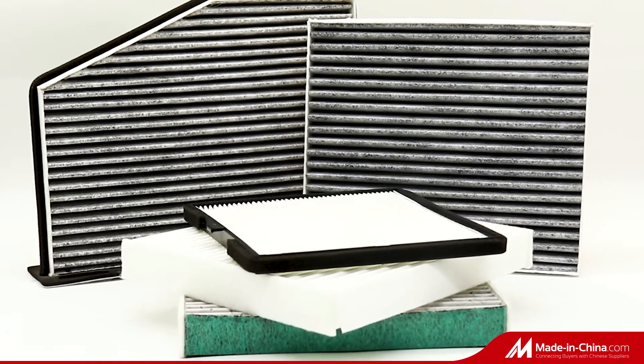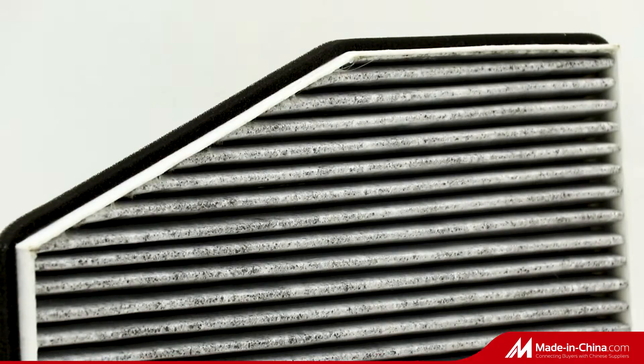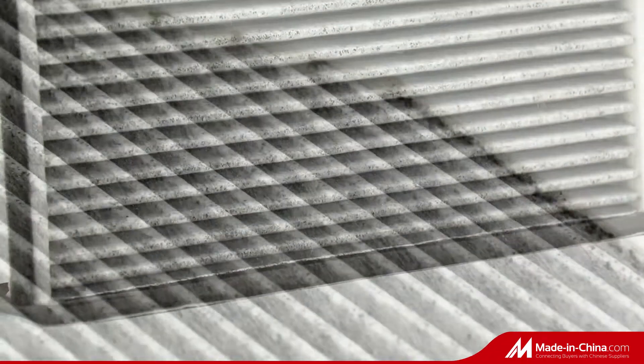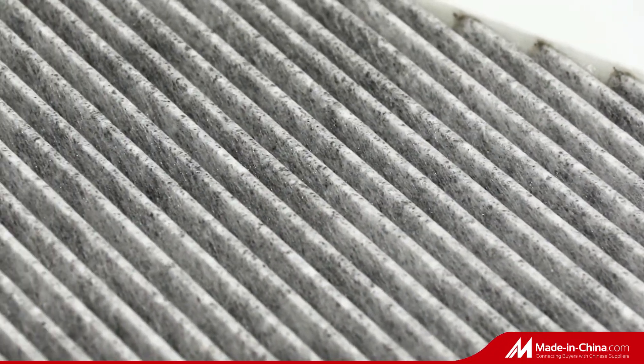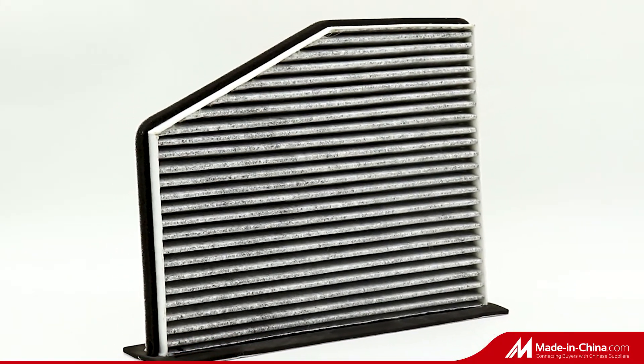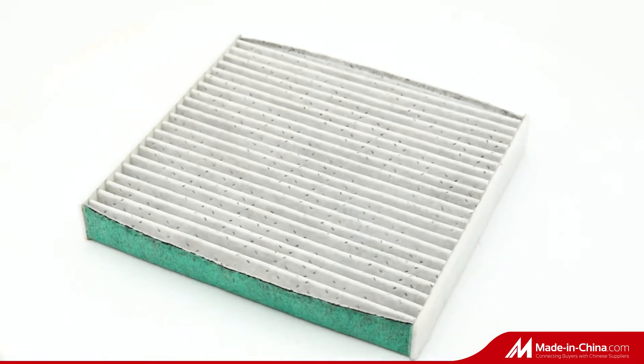Tsongben uses world-class filter element technology to block almost all airborne dust and dirt that can harm an engine, including particles as small as a grain of salt. The filter paper is porous, loose, and folded, and has a certain degree of mechanical strength and water resistance.